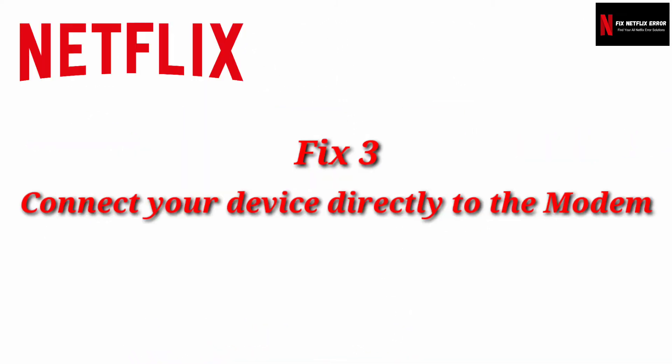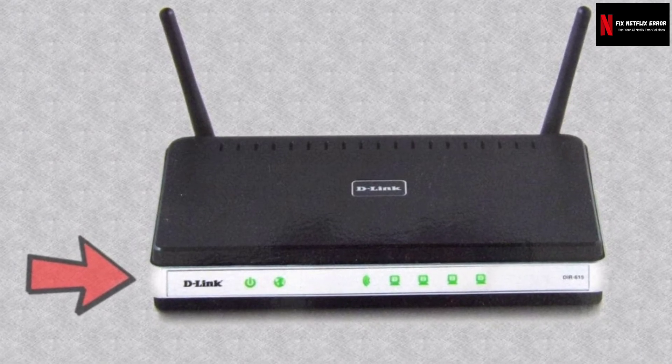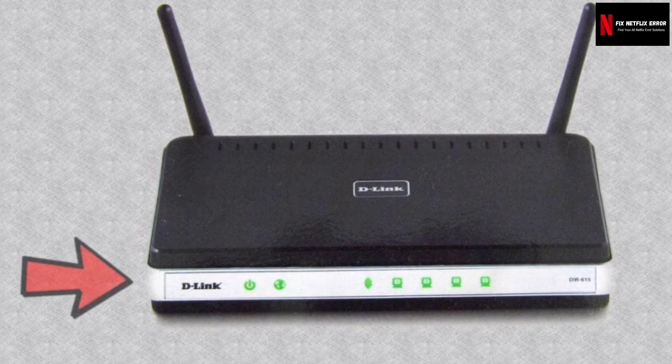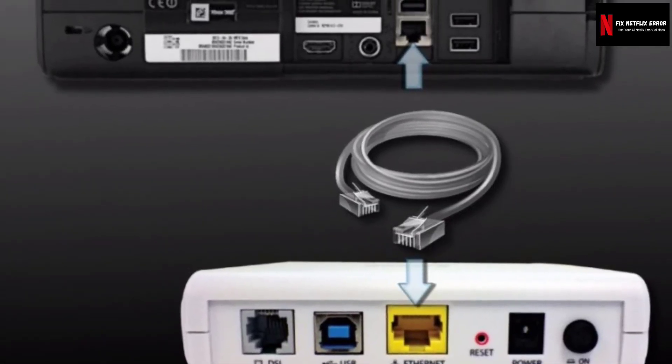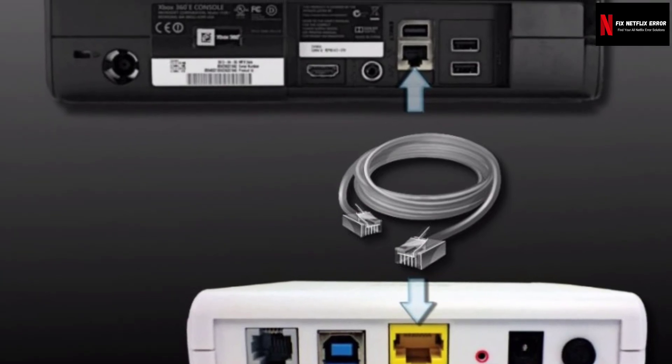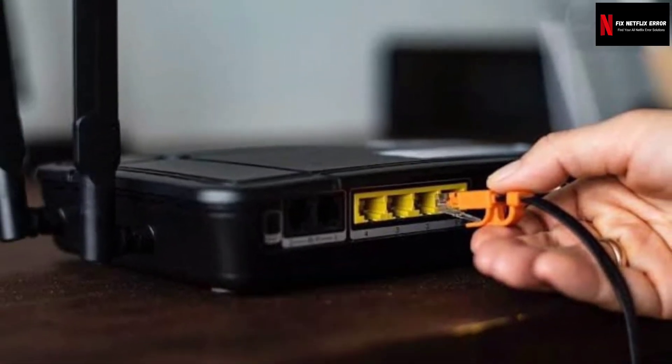Fix 3: Connect your device directly to the modem. If you are connecting to your modem via a wireless router and are still unable to connect after restarting your network, attempt bypassing the router. This will help identify the cause of the issue by eliminating the router or wireless connectivity as a possible cause.